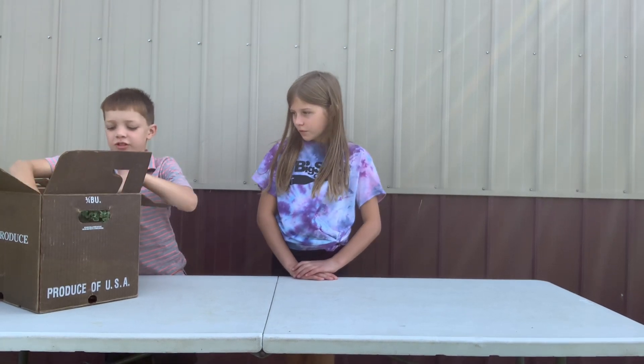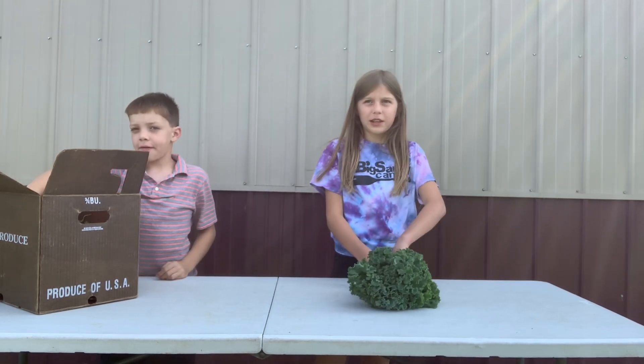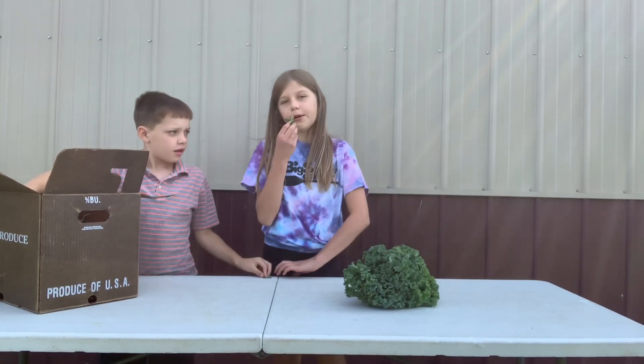We have some fresh and tender kale, so enjoy that — enjoy the leaves and the stems. I love the stems though, they're my favorite.